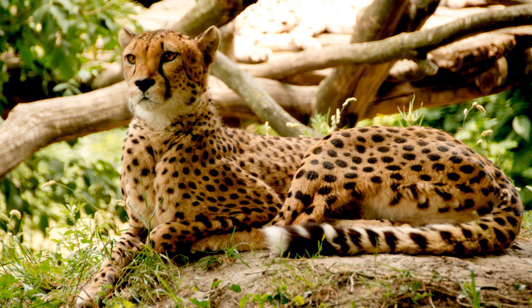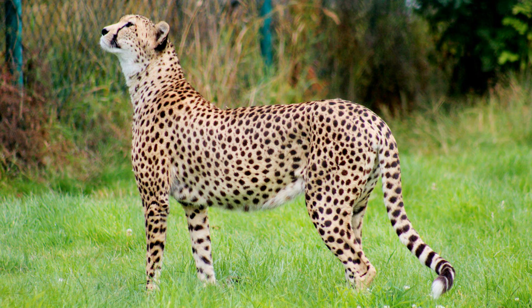Cheetahs are the smallest of the big cats and have smaller, rounder faces. Their fur is tan with black spots, and some people mistake it for a leopard. The black teardrop markings on both sides of its face give them away as cheetahs, and not leopards.